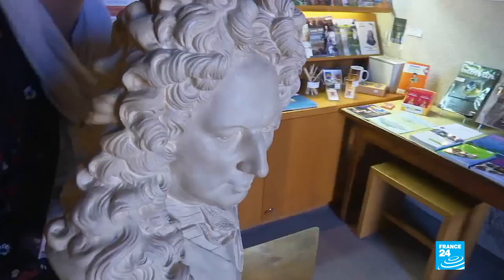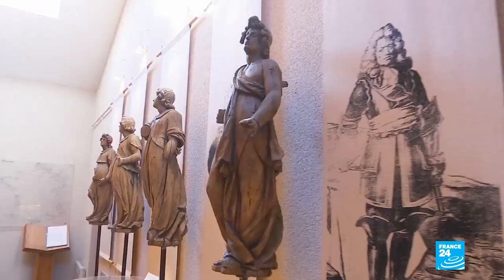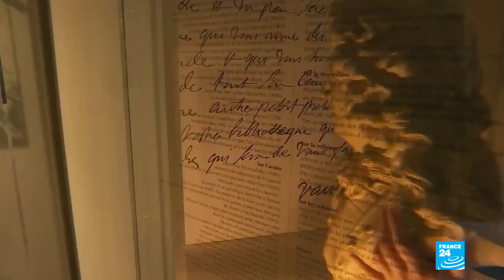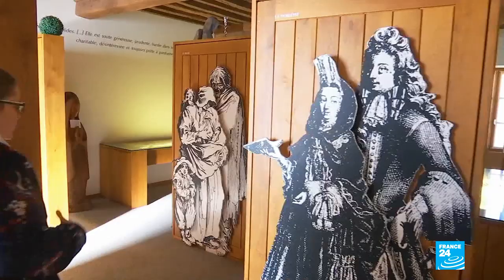Welcome to the Vauban Museum. I'm just putting Vauban's bust back in its proper place. Up until 1867, Saint-Léger Vauban was called Saint-Léger de Foucheret. But a decree signed by Napoleon III changed the village's name to pay tribute to the most illustrious of its children.